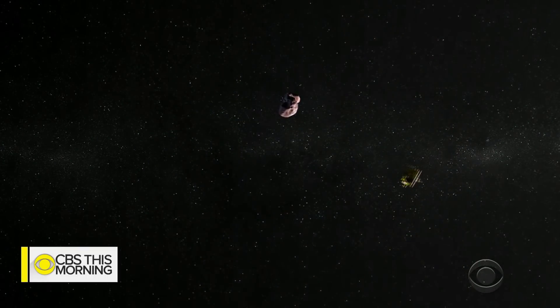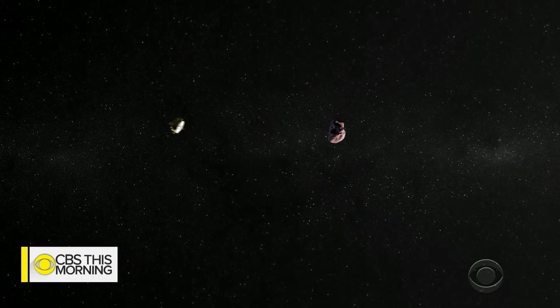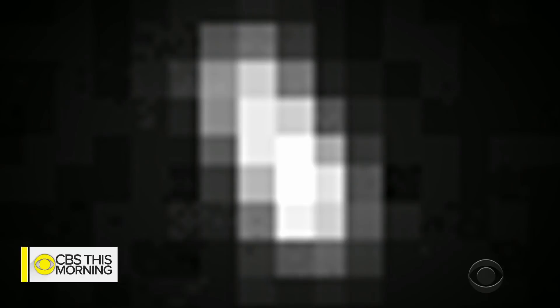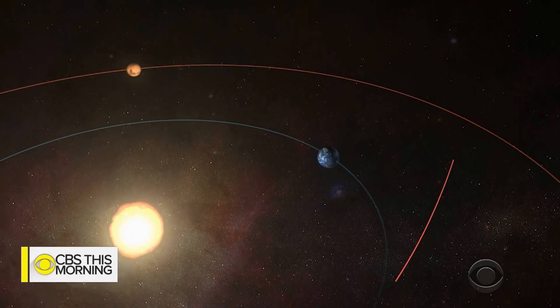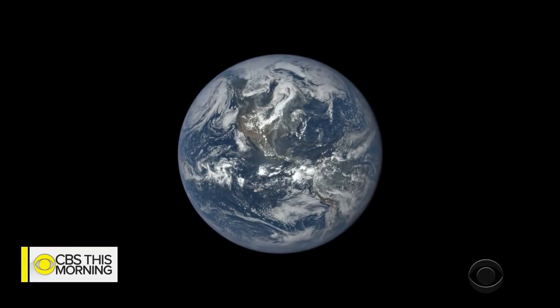Higher resolution photos to be released later today will show whether it's a single world or two in very close orbit. It's been frozen in time for four and a half billion years since the birth of the solar system, and scientists hope it can help explain how planets like Earth were formed.